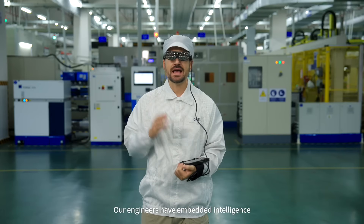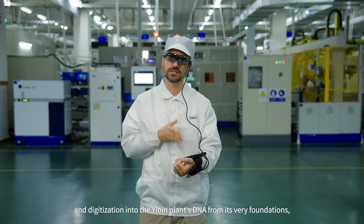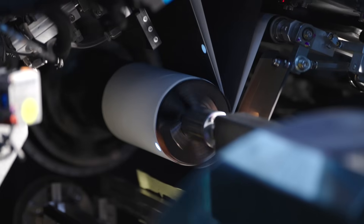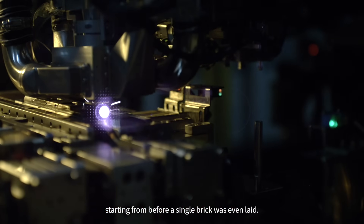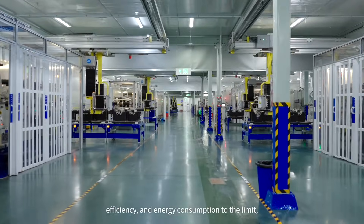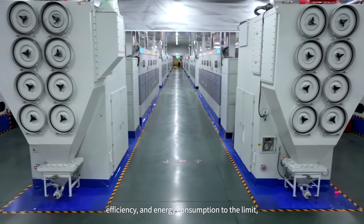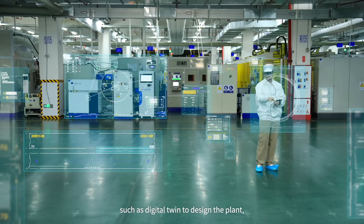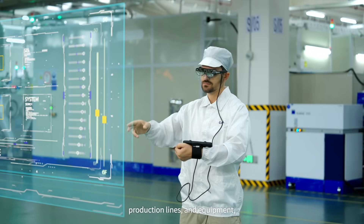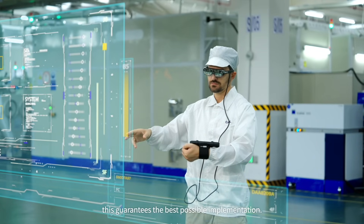Our engineers have embedded intelligence and digitization into the Yubin plant's DNA from its very foundations, starting from before even a single brick was laid. To optimize space utilization, efficiency, and energy consumption to the limit, we used technologies such as Digital Twin to design the plant's workshop, production lines, and equipment. This guarantees the best possible implementation.